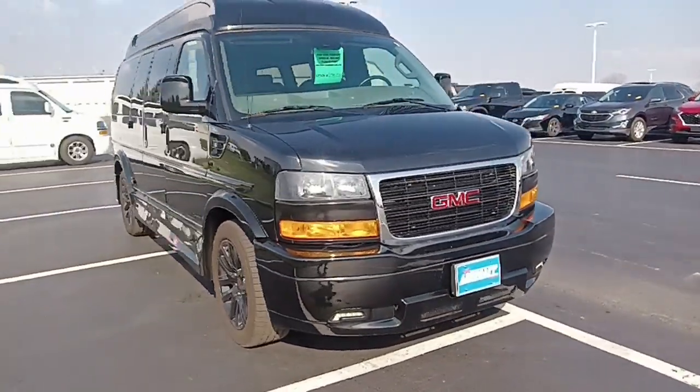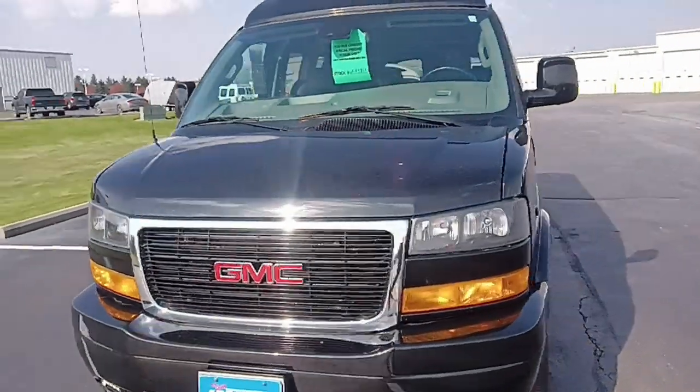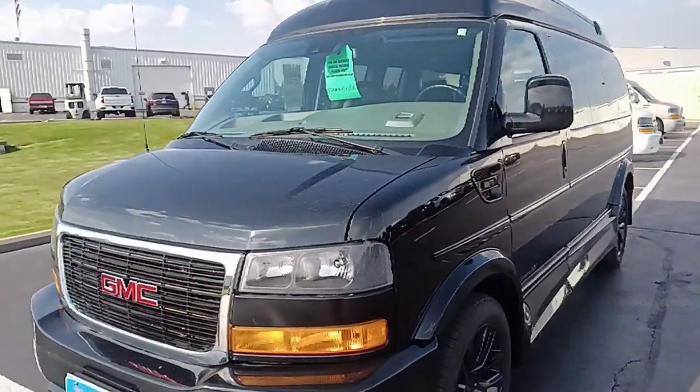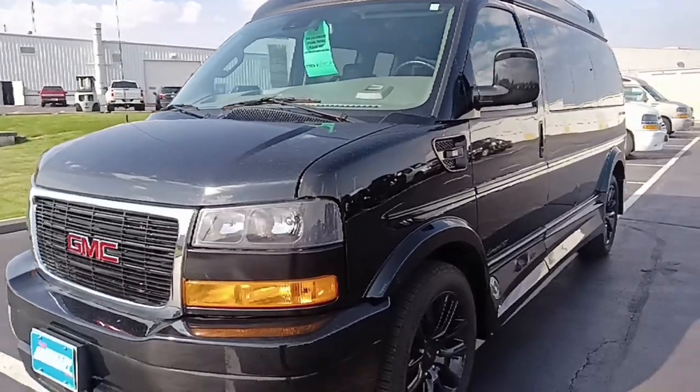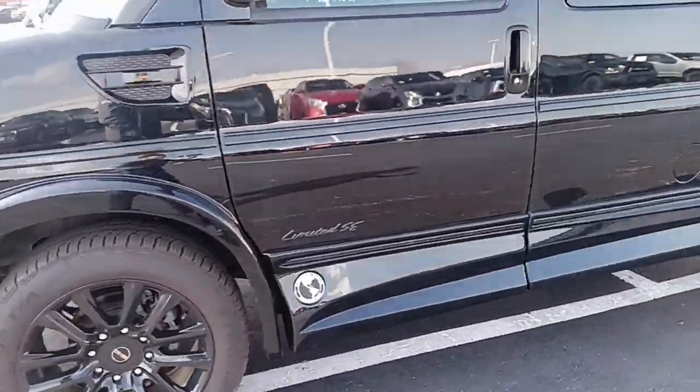Up front you can see: fog lamps, step plate, blacked out grille. Got your high roof with Vista Bay windows. Got your black 20-inch wheels with BF Goodrich Advantage TA tires. Electronic running boards.